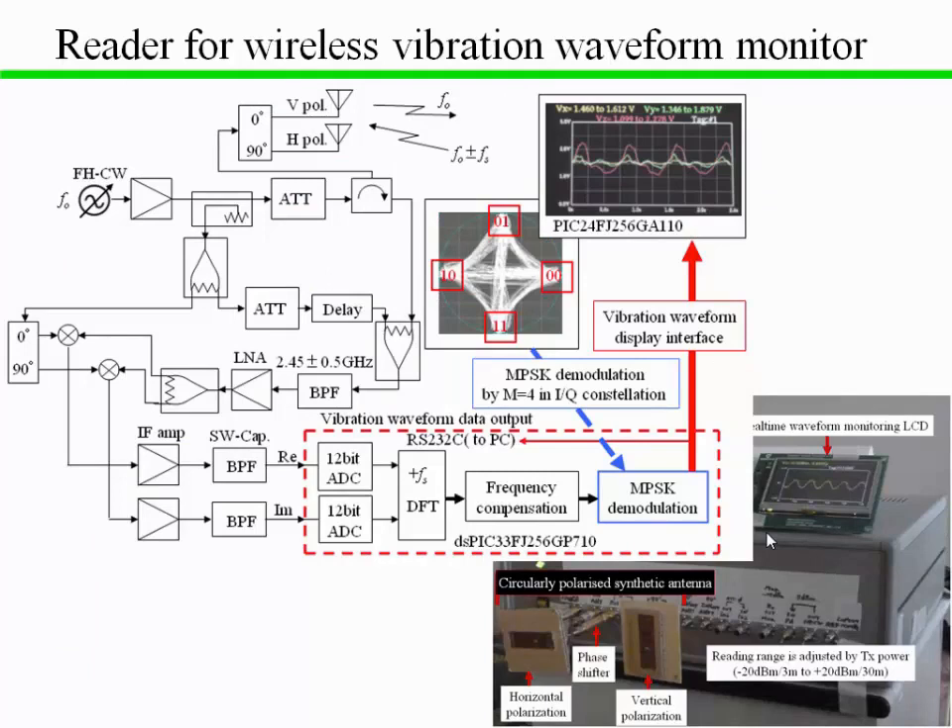This slide shows a block diagram and a photograph of the experimental reader for wireless vibration waveform monitoring. The reader uses two microstrip antennas used for both the transmission of synthetically circularly polarized continuous waves and the reception of QPSK modulated backscattering subcarrier signal.